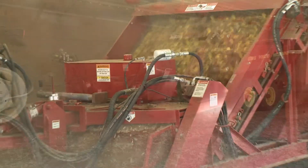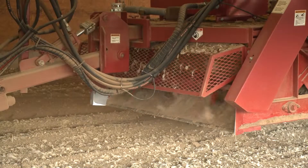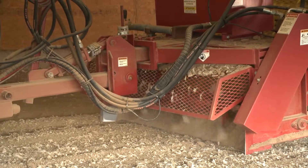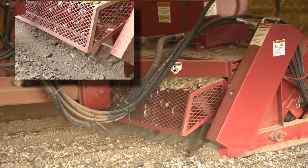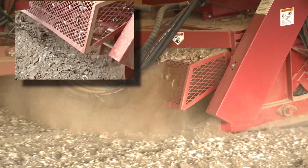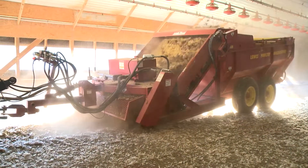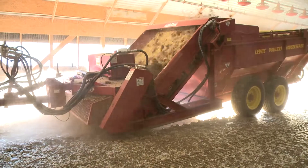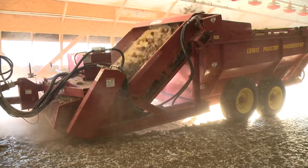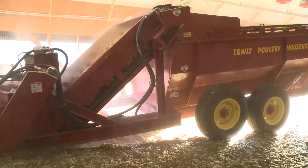A highly flexible machine, the Lewis Brothers Housekeeper can adjust its depth while in operation to handle varying litter levels. The Housekeeper's rotating cylinder breaks up the cake and transports the litter to the patented Lewis Brothers shaker chain, which conveys undesirable litter — like lumps, feathers, and wet material — to the Housekeeper's body, as it shakes and sifts the clean litter, like wood shavings, which it returns to the house floor.